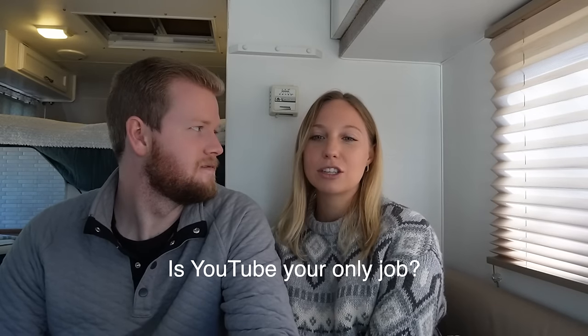Is YouTube our only job? YouTube is our main job, but we also do Rover on the side where we go to someone's house and sit their dog while they're on vacation — we love doing that. We also have Patreon, thanks to those who support us, and brand deals. Your support by putting up with the brand deals on our videos means a ton and helps us continue our journey.